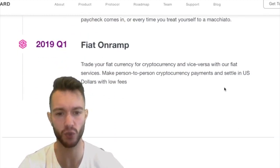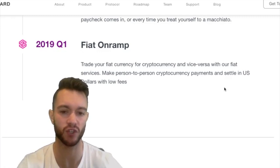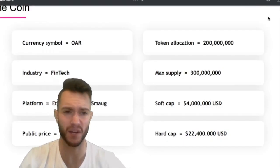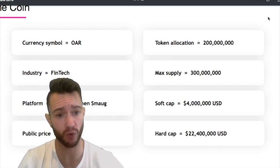Also in Q1: Fiat on-ramp, which will allow person-to-person cryptocurrency payments that will settle in US dollars with low fees. Please dive into all of this information yourself — links will be in the description for you.